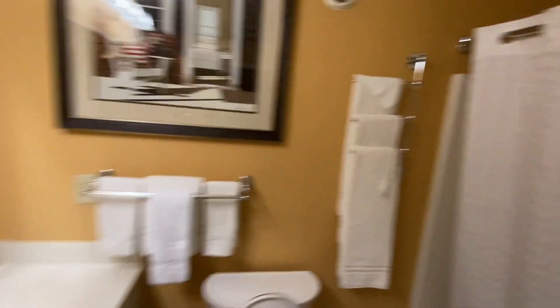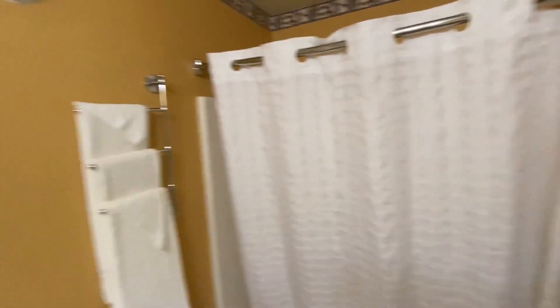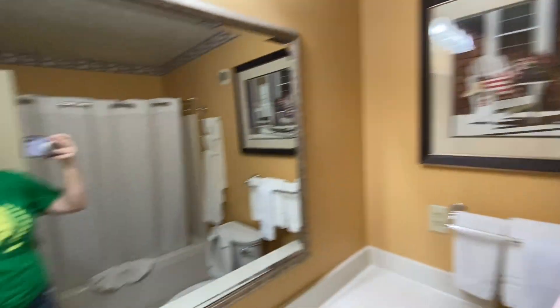Bathroom with a nice big sink. We've stayed here a few times. So anytime that we come — up? East? Down? Sideways — when we come sideways to Shipshawana, we always stay here at the Van Buren.